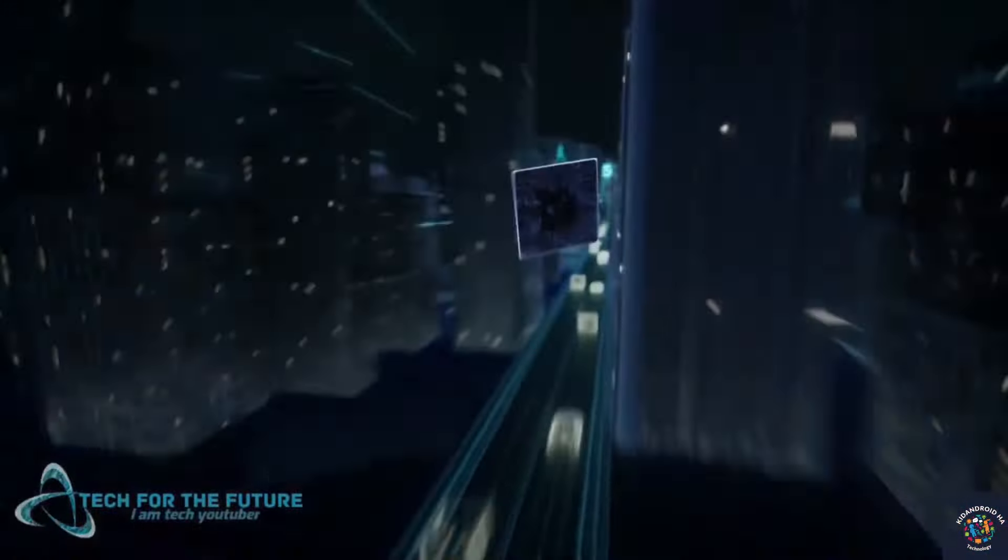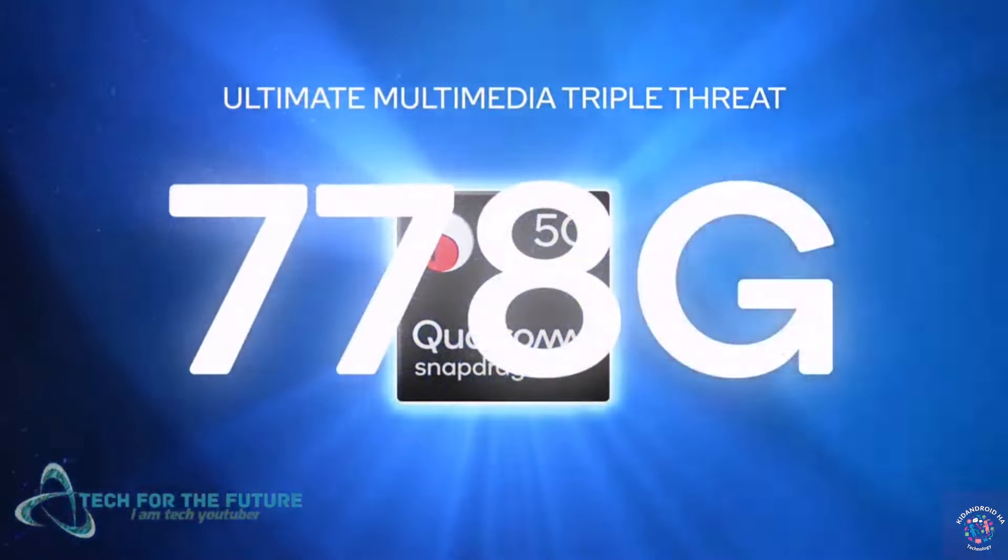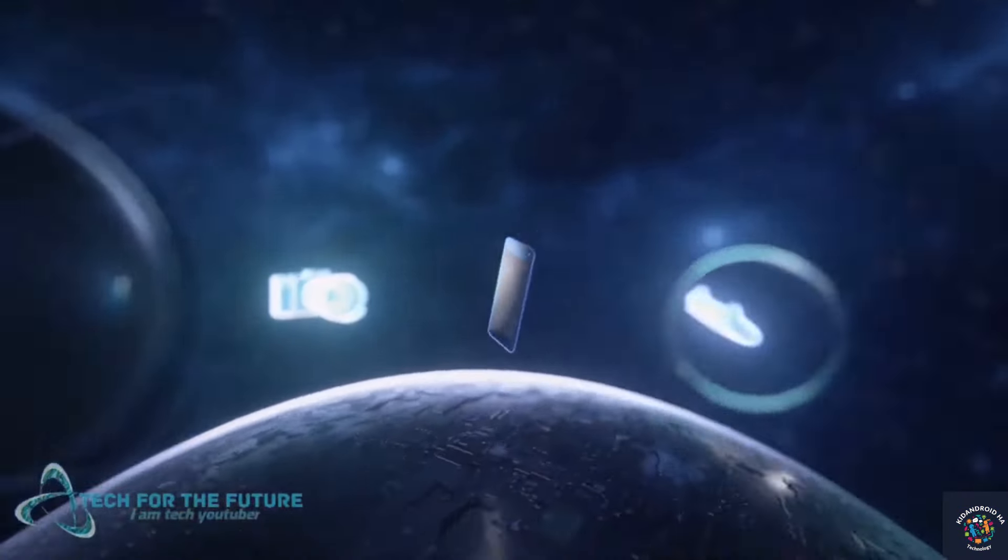The Snapdragon 778 processor was introduced by Qualcomm three years ago, manufactured using Samsung's 4nm 4LPP process node.